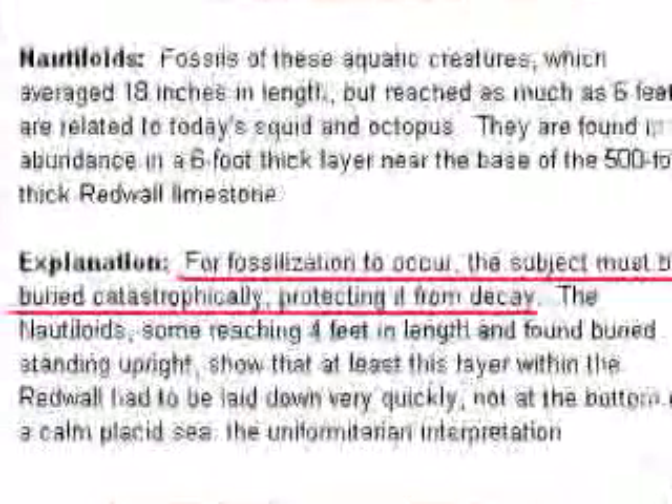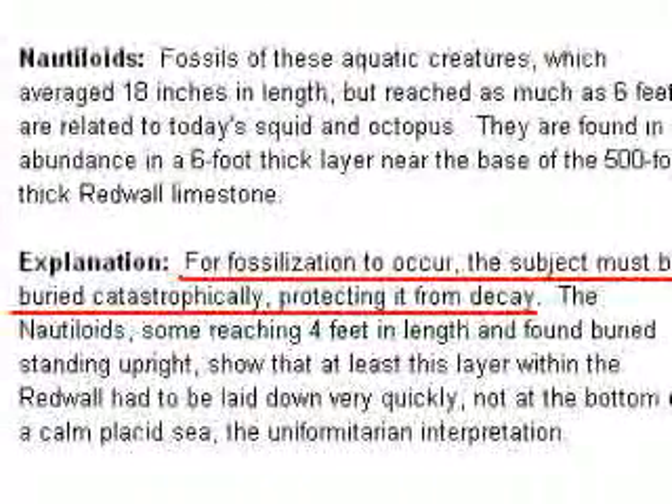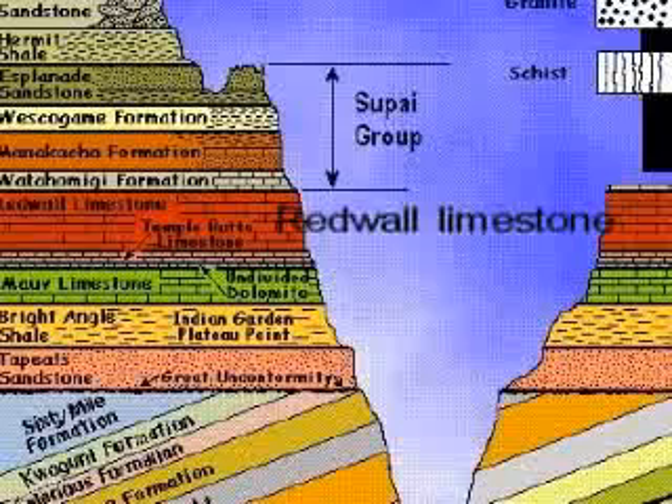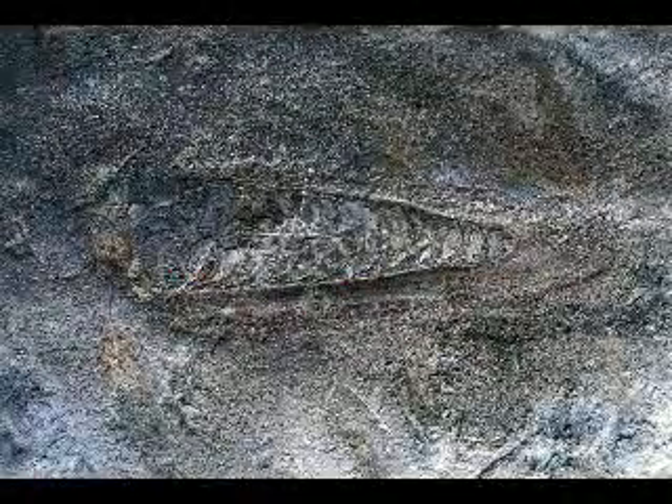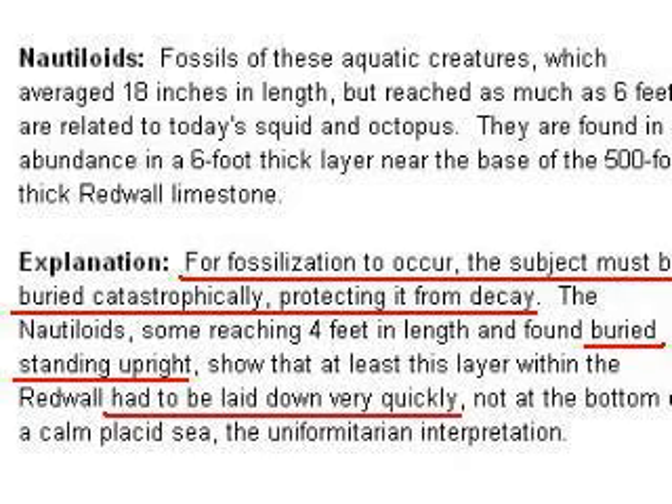Here's the evidence. There are fossil nautiloids at the bottom of the red-wall limestone formation. For fossilization to occur, Vale writes, the subject must be buried catastrophically. Actually, that's not correct. In the case of nautiloids, what got buried and fossilized were the shells, and shells can sit on the seabed for years while the sediment slowly builds up around them. So Vale's conclusion that the red-wall limestone must have been laid down very quickly can't be based on the fact that we find fossilized seashells there.